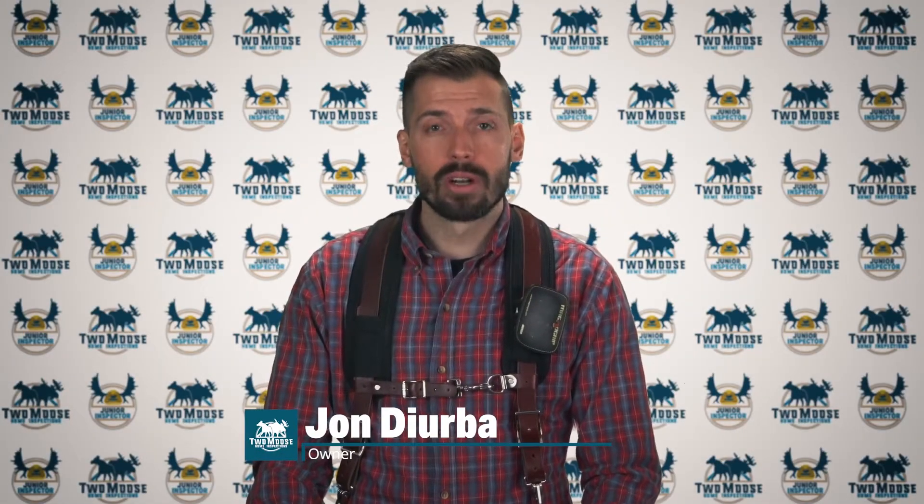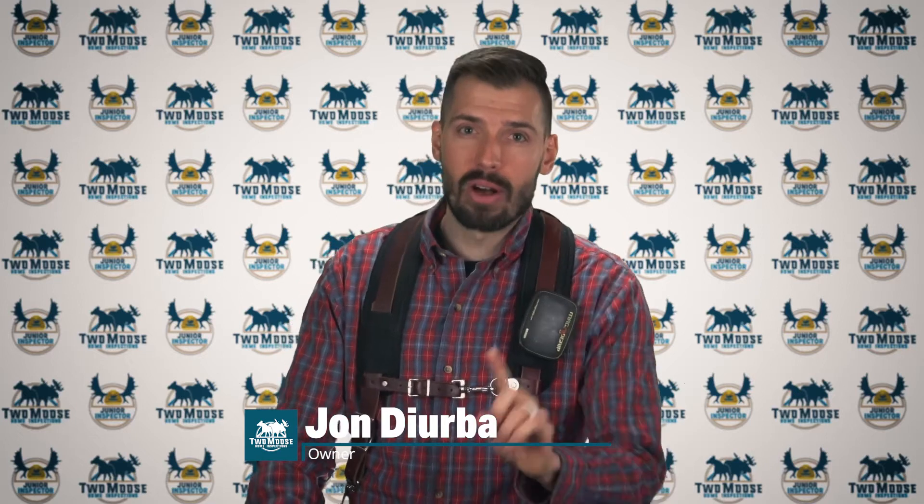Hey, this is John with Two Moose Home Inspections. Let's talk about your fire barrier door and the hinges that aren't doing what they're supposed to. Welcome to Inspector Insights.